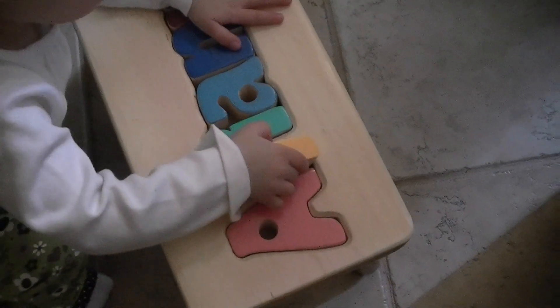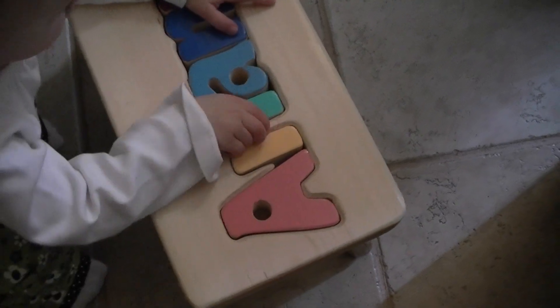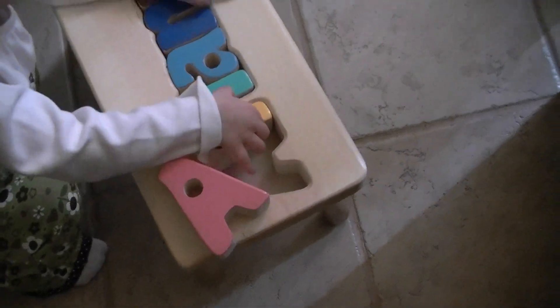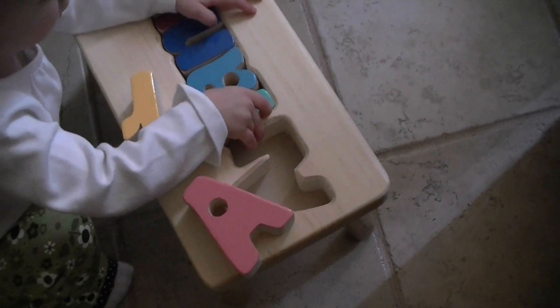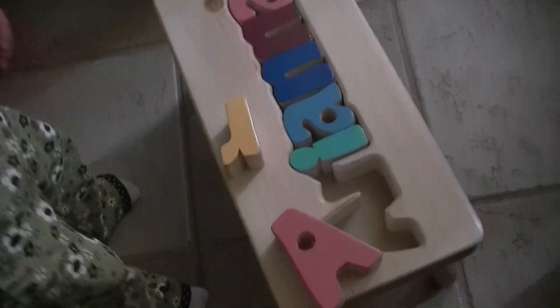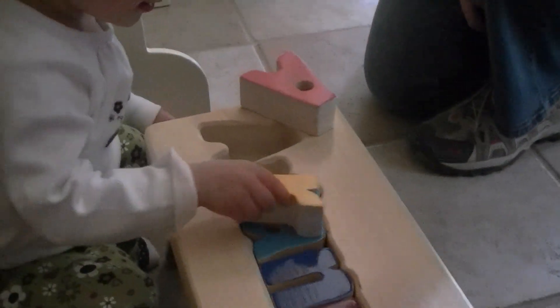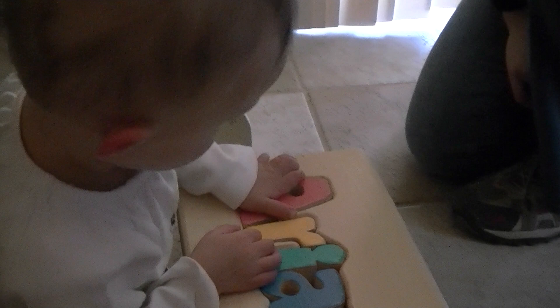And she can also use it as a puzzle. Very good! Here, I'll help you pull it out. Can you get it back in? You can get it. Can you put the A? R? That's an R. That's an R. Good! Can you put the A in? Very good. Yay!